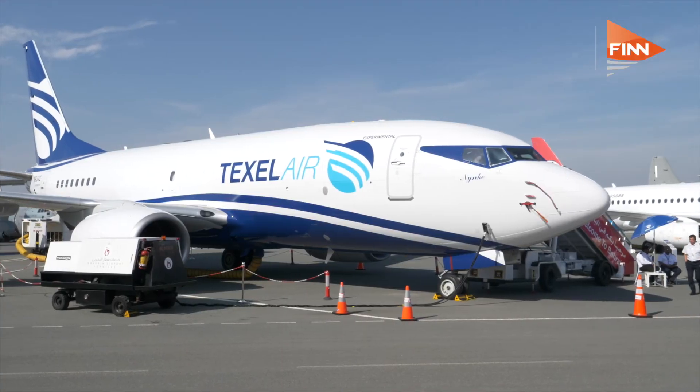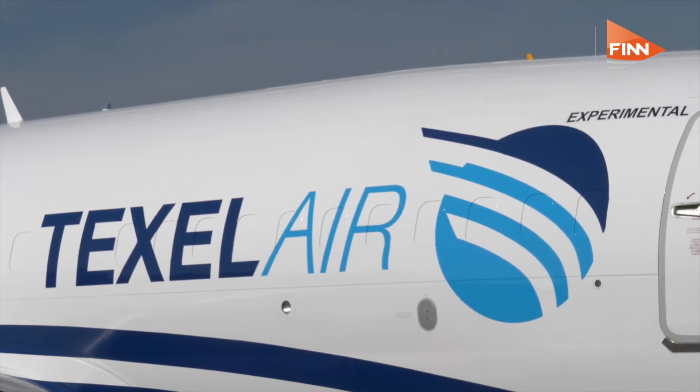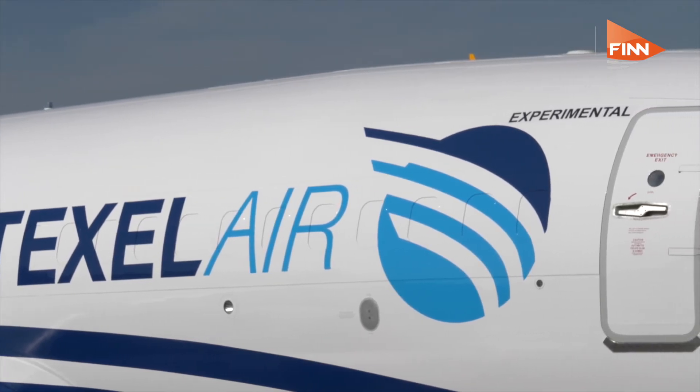We work in a bunch of different fields — from ACMI, government charter, short-term ad-hoc, humanitarian, and a whole range of customer bases, really, as well as general freight.